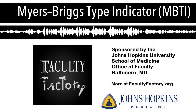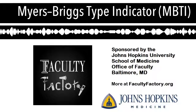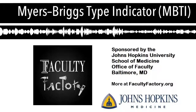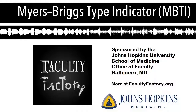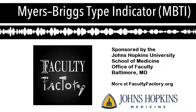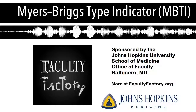In a humorous way: judgers are the obsessive-compulsive folks — very structured and routinized, always focused on the deadline. Whereas perceivers might be the procrastinators — they wait until the last minute because they don't want to be pinned down. They want the opportunity to explore different options.